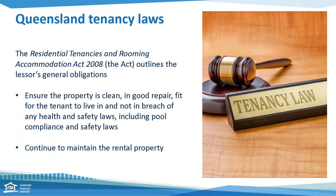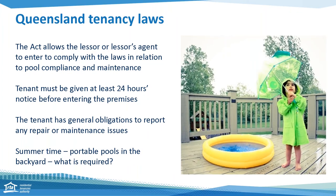Also during the tenancy, owners must continue to maintain the property by doing repairs and general maintenance. It's not uncommon to see special terms in a tenancy agreement on who's responsible for the day-to-day operation of a pool. Remember, with any special terms, ensure they do not contradict the tenancy legislation. The Act also allows for the manager, owner, or tradesperson to enter to comply with maintenance, with 24 hours notice given to the tenant.